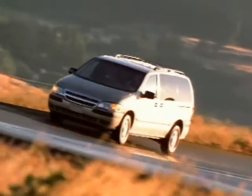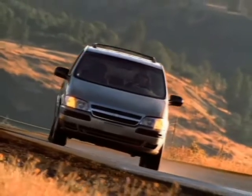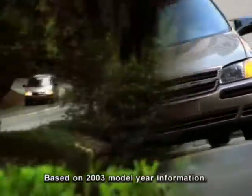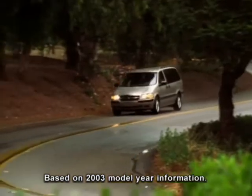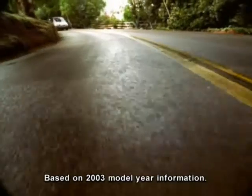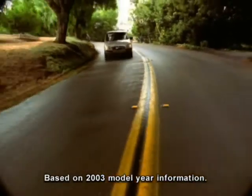With Versatrac, you not only get the security of four-wheel drive the instant you need it, you also get impressive fuel economy. Venture with Versatrac offers better fuel economy than Dodge Caravan all-wheel drive models, with an EPA-estimated 18 city, 24 highway versus Caravan's EPA-estimated 17 city, 23 highway.